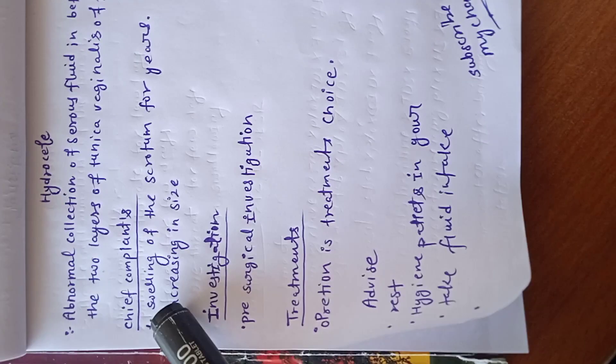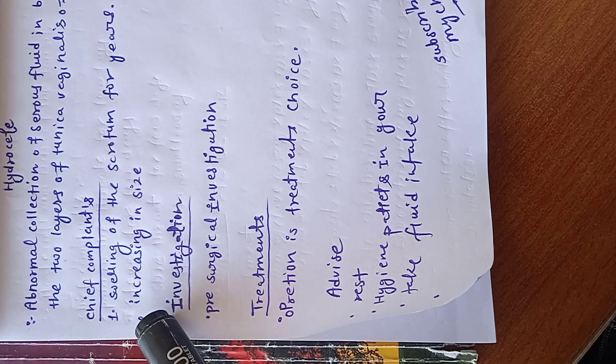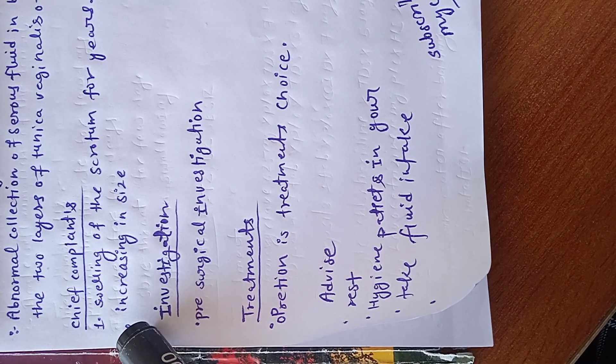Chief complaints for patient: No. 1, swelling of the scrotum for years. No. 2, increasing in size.